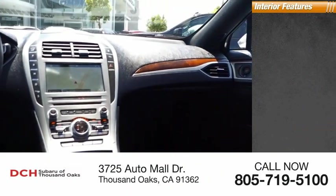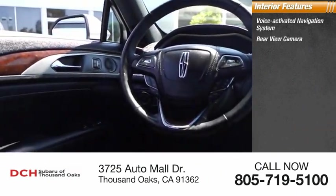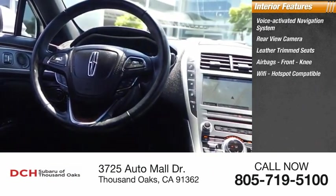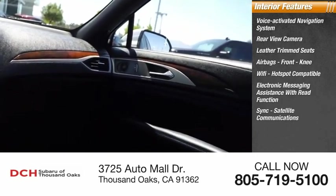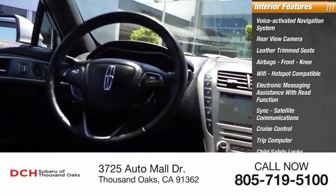Inside you'll find a voice-activated navigation system, rear view camera, leather trim seats, air bags, front knee airbags, Wi-Fi hotspot compatible, electronic messaging assistance with read function, SYNC, satellite communications, cruise control, trip computer, and child safety locks.